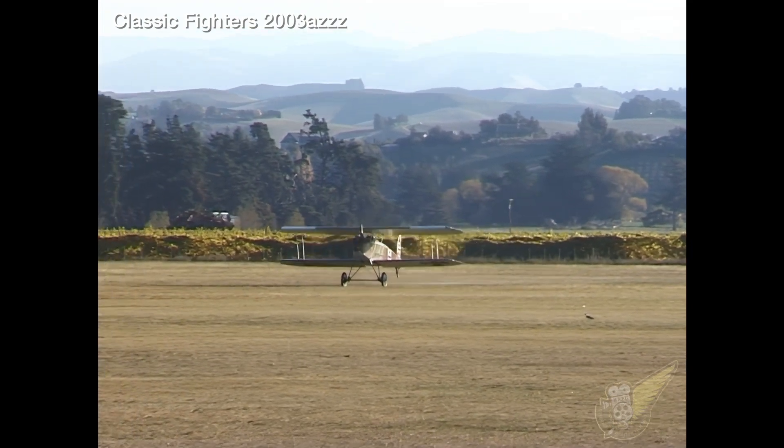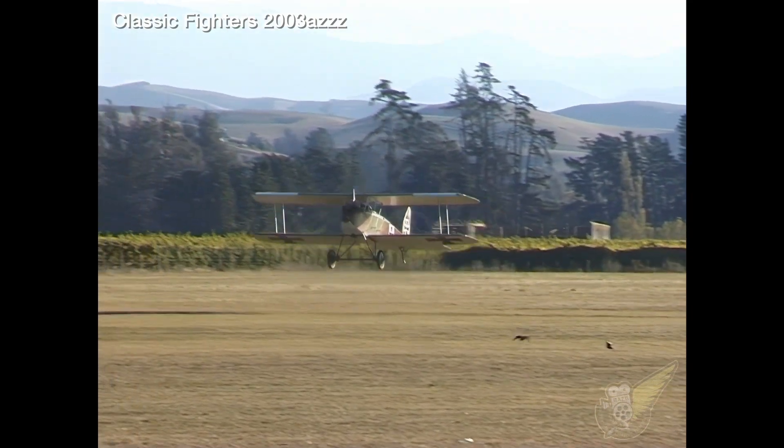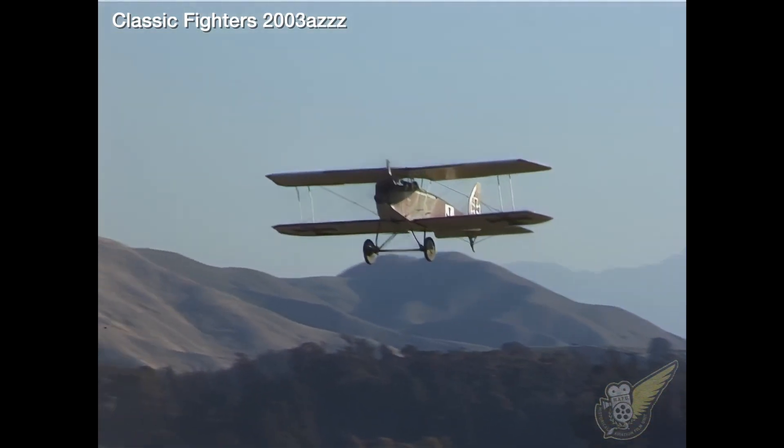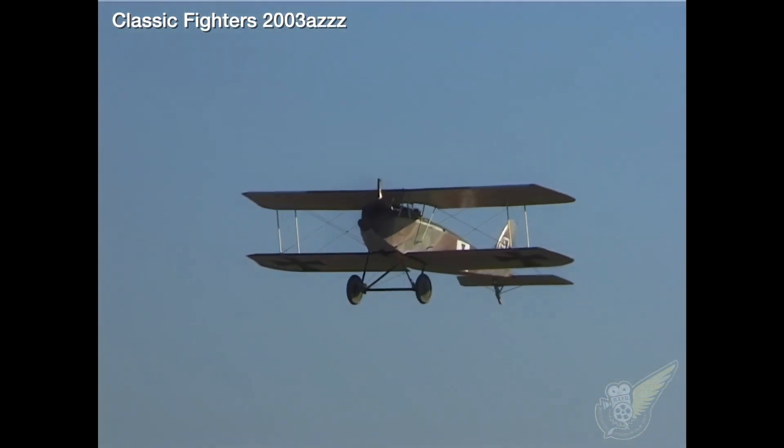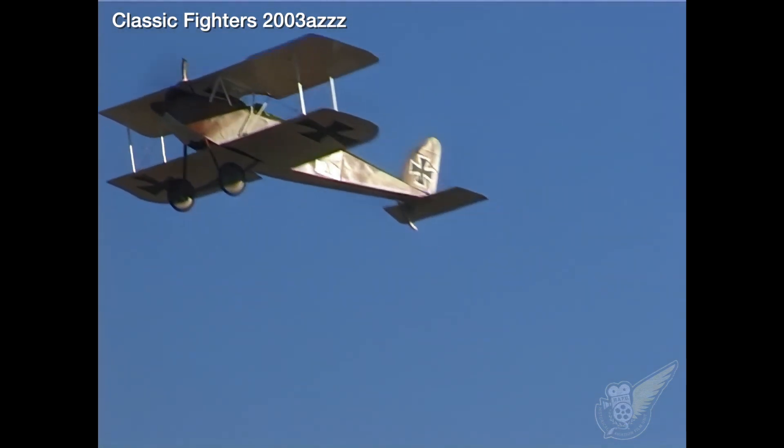While these earlier models enjoyed a brief period of superiority over the Allies, rival company Albatross were producing far superior aircraft. And by the end of 1917, all the single-seat Halberstadts had been relegated to a training role.